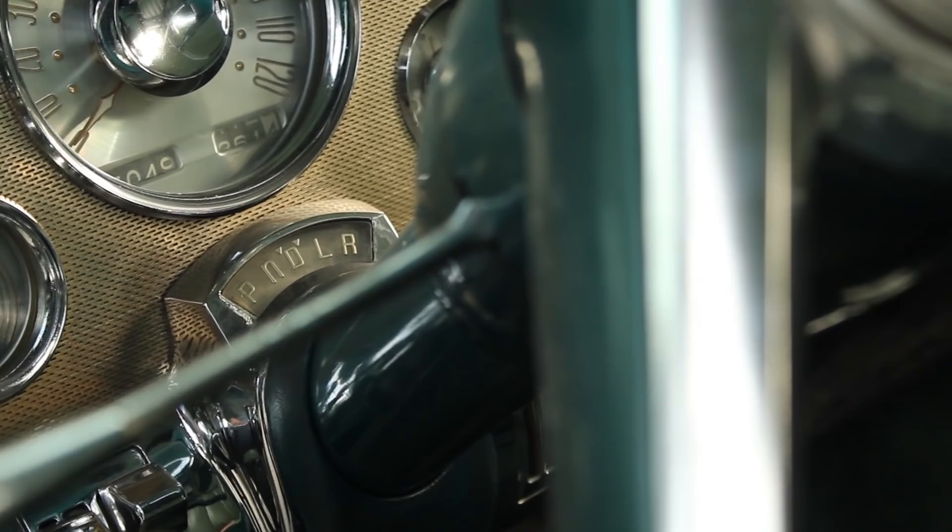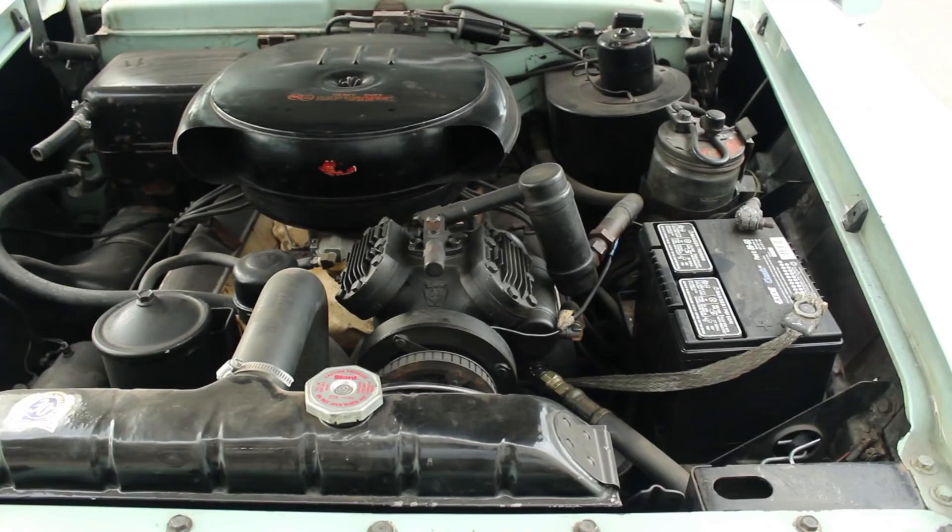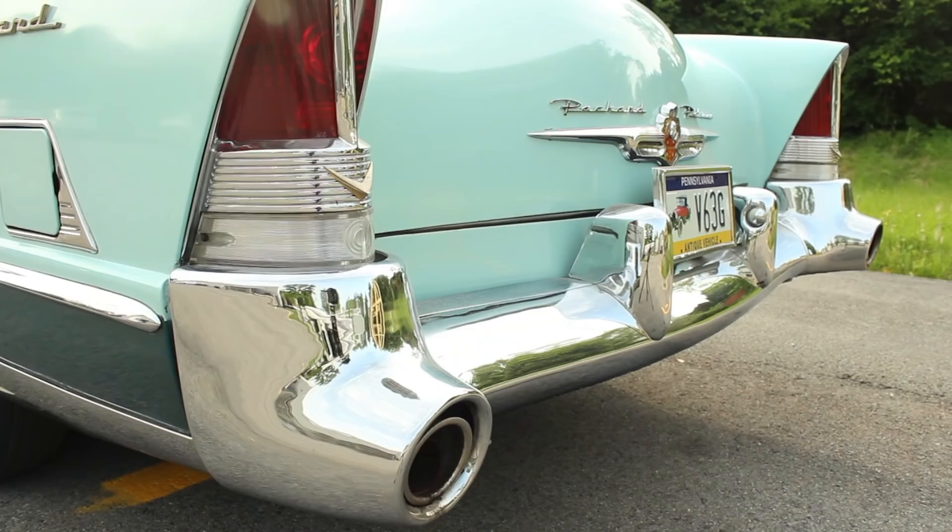That year, they also replaced an aging 8-cylinder inline engine with a brand new V8 — and it was a beast.